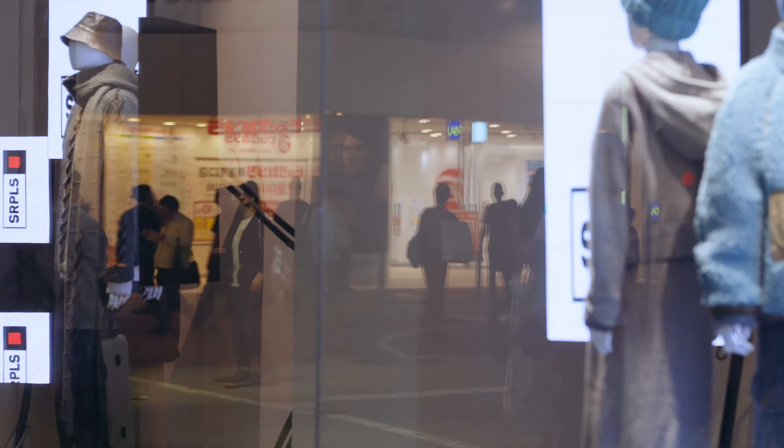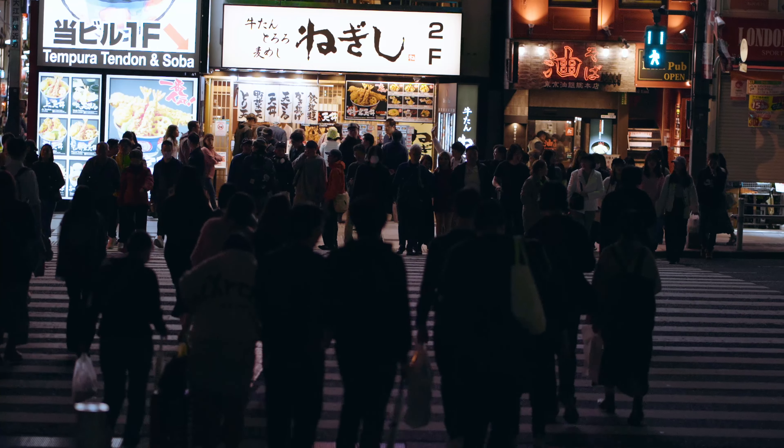What did I do on my last night in Tokyo? I've been to Tokyo dozens of times, but with only one night left, where to go and what to do was paralysis by analysis.